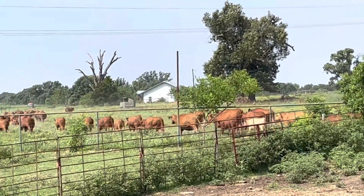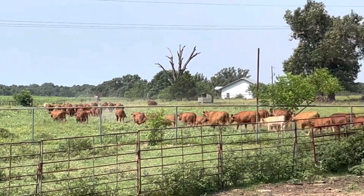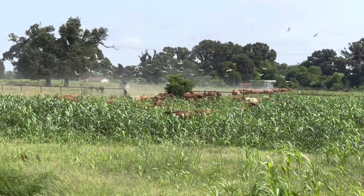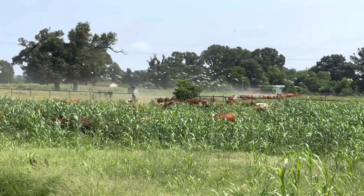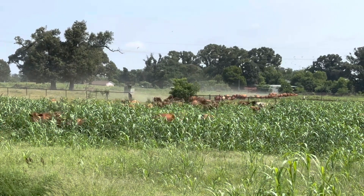These are registered South Poll cattle. Today we're moving them into a new pasture with some cover crop that we planted about 45 days ago. It's a mix that we bought from MBS Seed. It's got about eight or nine different things in it.